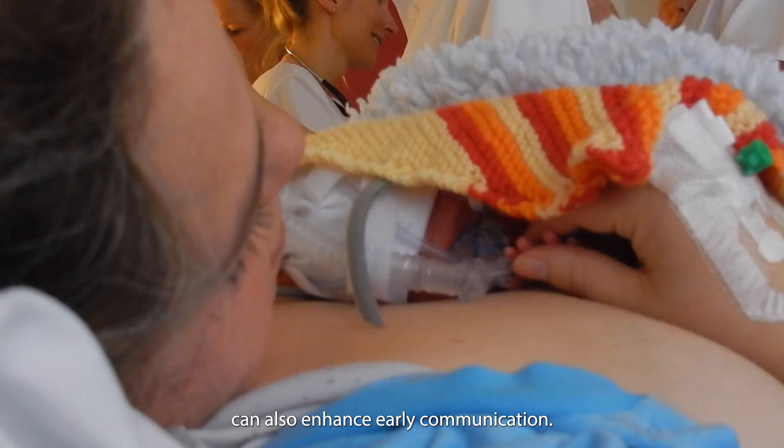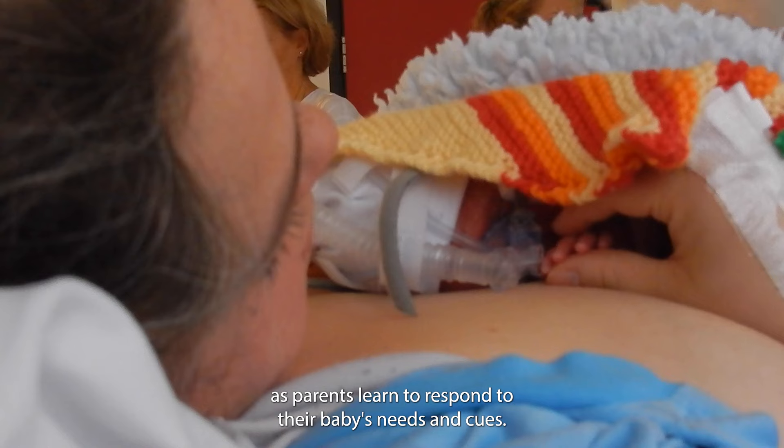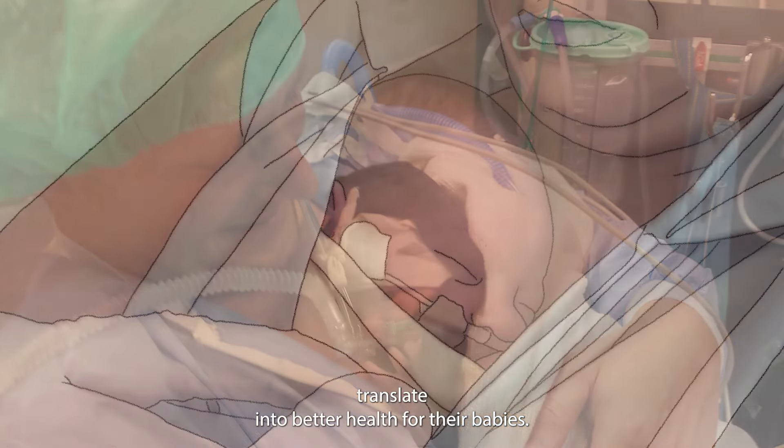Kangaroo care can also enhance early communication, as parents learn to respond to their baby's needs and cues. Greater confidence in parents and positive experiences of caring translate into better health for their babies.